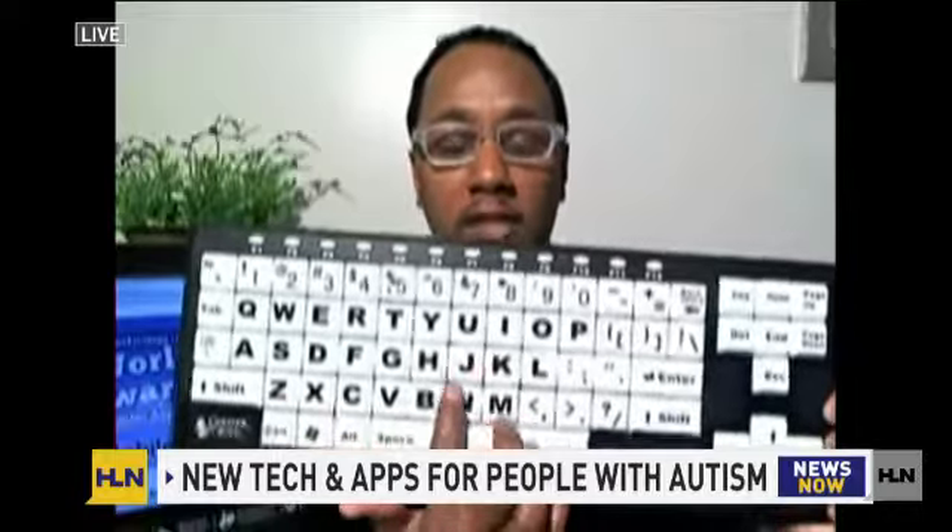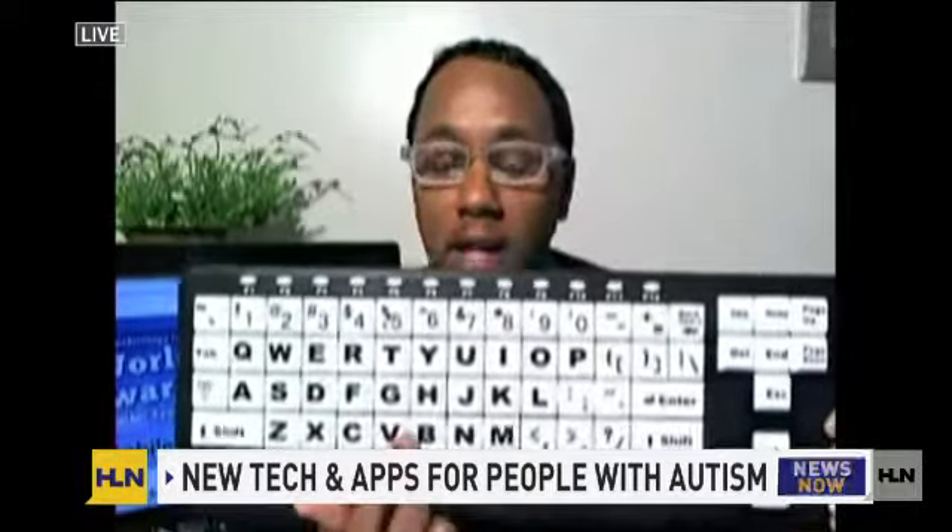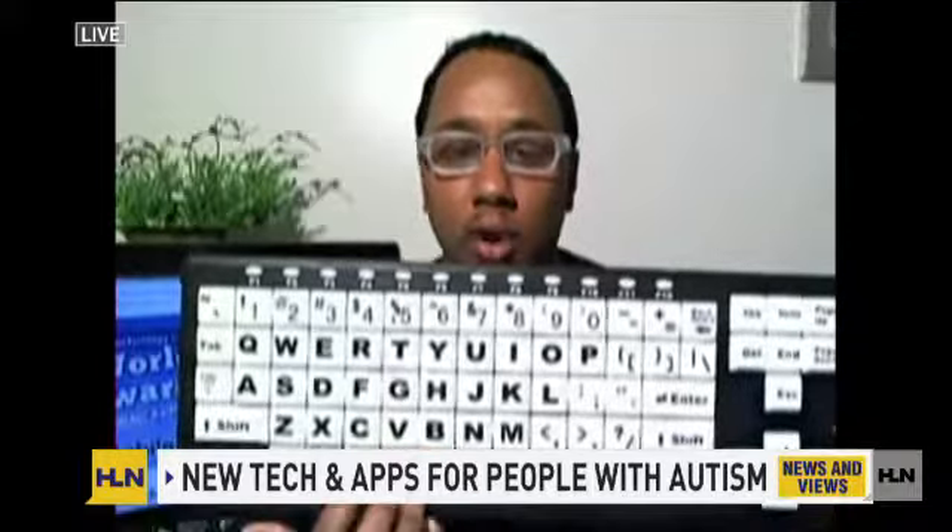The confusing part is where do you go? There are a lot of places to go online. I'm holding one made by a company called Chester Creek. What you're seeing here is a keyboard that has oversized keys. The high contrast black letters on the white keys makes it easier for them to see more clearly as they type. I've actually worked with kids that have autism with this particular keyboard — very impactful.